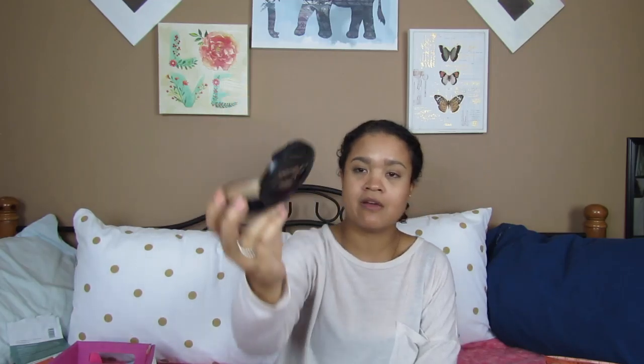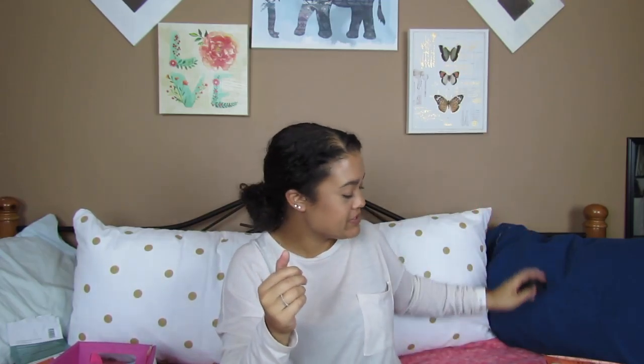My trusty Too Faced Cocoa Powder Foundation — as you can see, I could no longer get anything out of it. That would have just been a waste of my time. Yes, I would repurchase it. I'm using a fresh one right now.